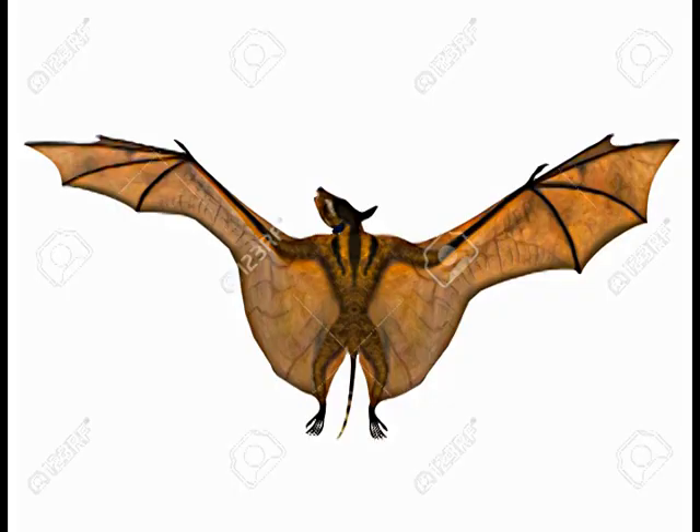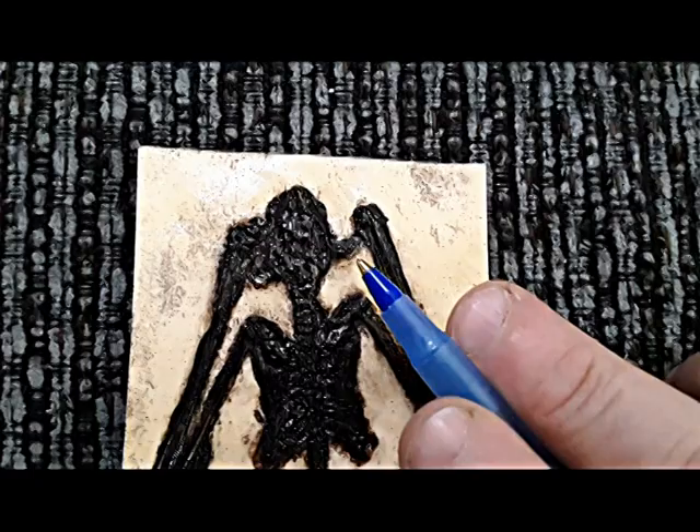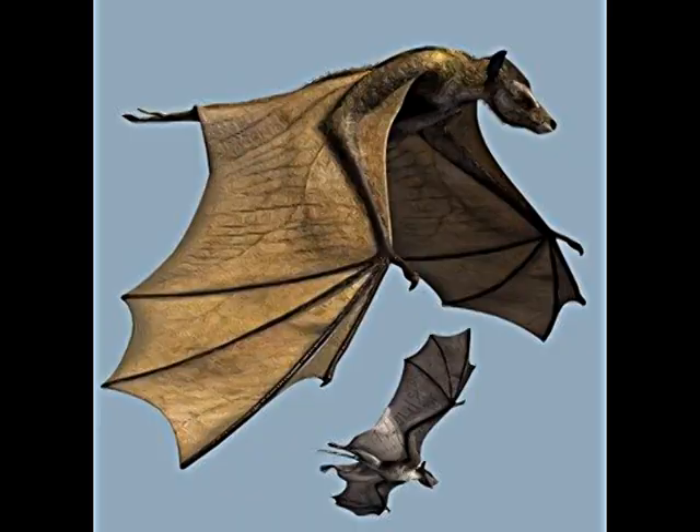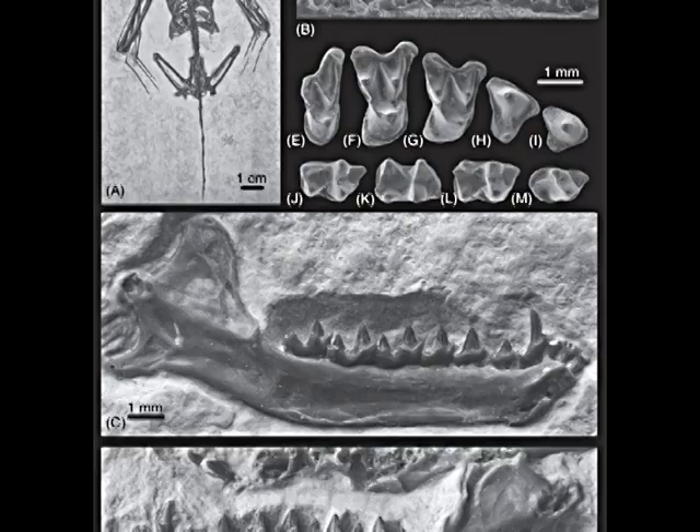The tail was much longer and not connected to the hind legs with a skin membrane. Its first wing finger bore a claw, and its body was more flexible than in a modern bat. It had a full set of relatively unspecialized teeth, similar to those of a modern shrew.